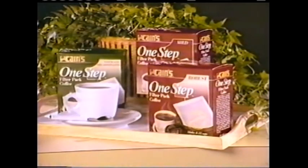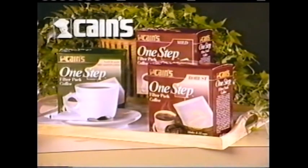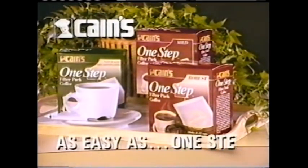Choose robust, mild, or decaf. One Step Filter Packs, new and only from Cane's. Coffee, as easy as one step.